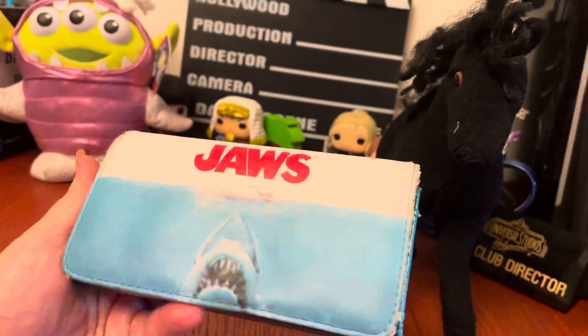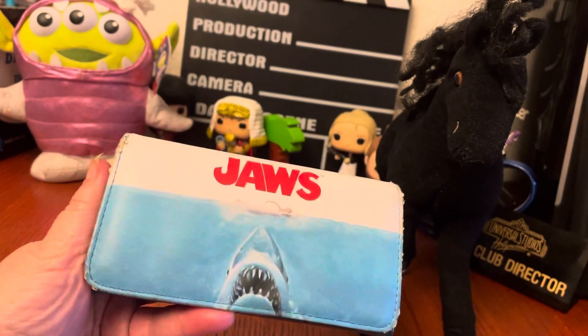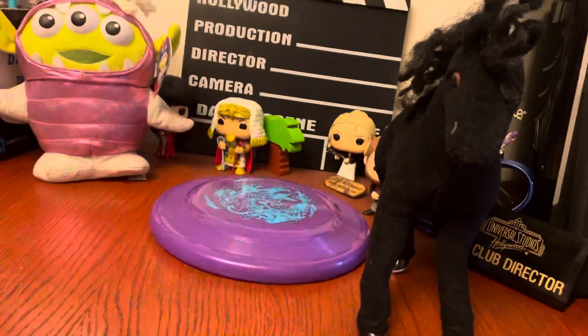This one's not in the greatest condition, so I wouldn't get a lot of money for it if I resold it as-is. But this one's in my private collection, so we're keeping that one.